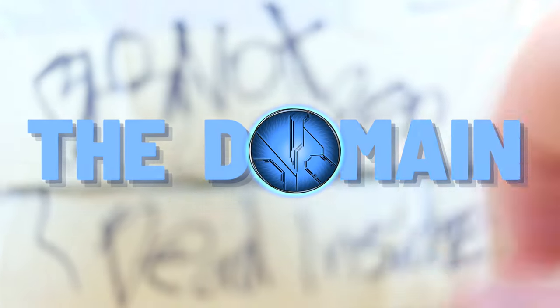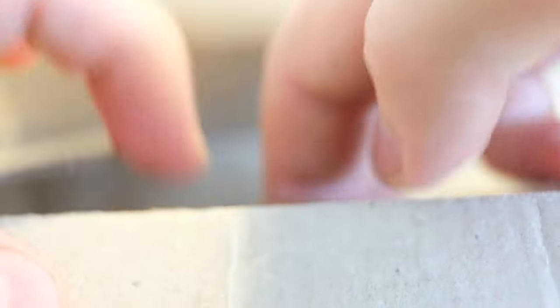Something about this parcel doesn't seem right. Hello once again, YouTube, and welcome back to The Domain. We've got something truly nightmarish inside this box, straight from Bam Bam Productions in Canada. He sent me this, and I just had to see it in person.